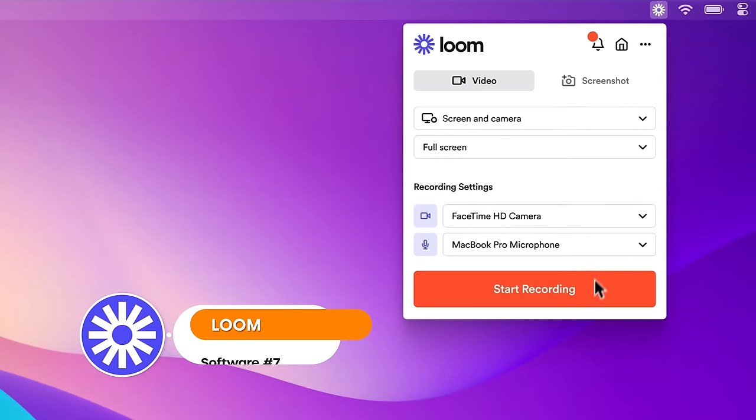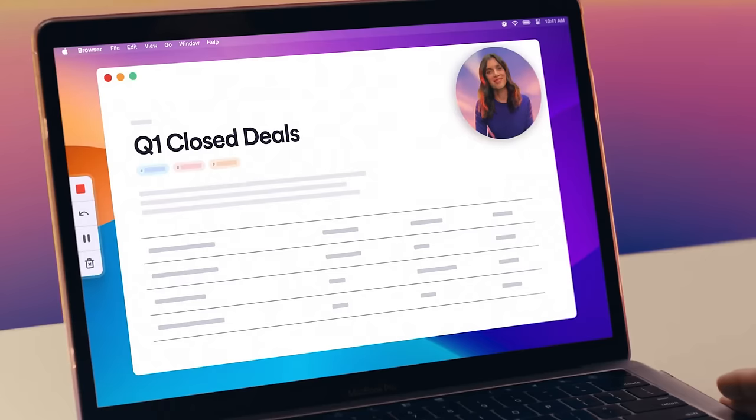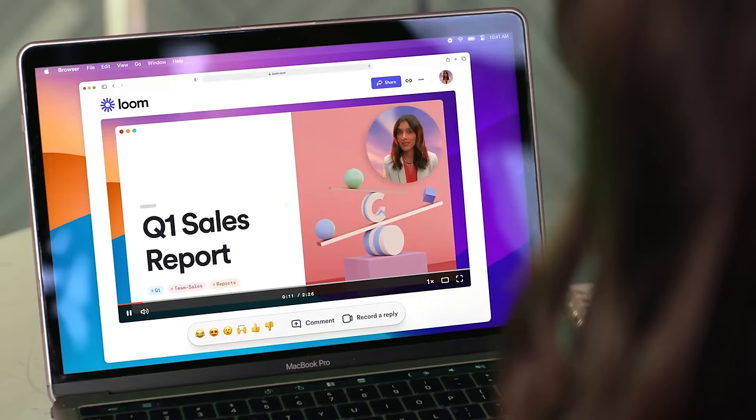Finally in the agency setup section, we have Loom. Loom is a platform — a super simple Chrome extension on your browser — that's really great for creating video resources for your team or for your clients. Say you need to show how to set up VoiceFlow accounts during your handoff process: you can film a video once on Loom and then always have that resource there to send to clients. Creating video resources using Loom to save time in the future is a very, very good way of using the software.